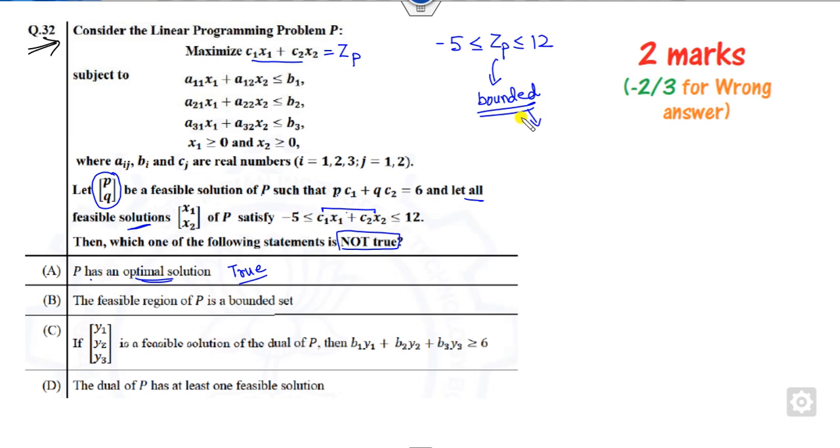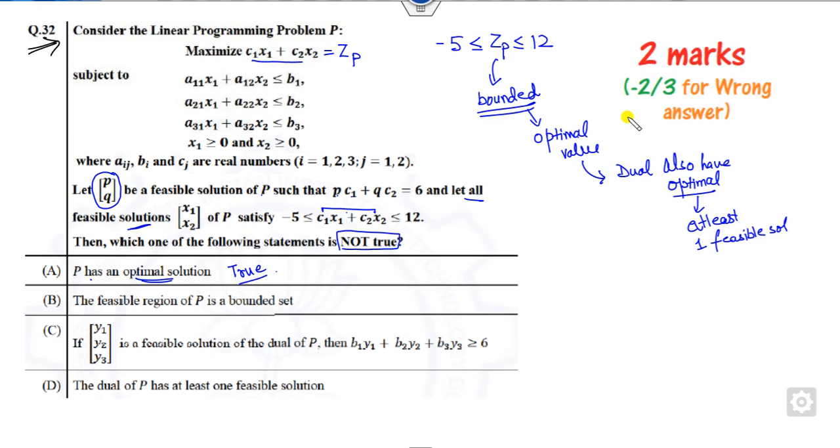Since the primal has an optimal solution, by strong duality the dual also has an optimal solution. Once the dual has an optimal solution, it means there exists at least one feasible solution for the dual. So the statement that the dual has at least one feasible solution is also true.